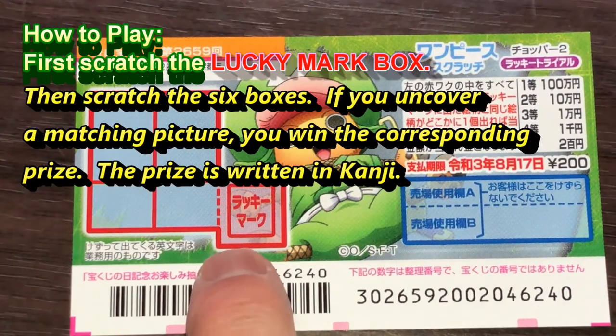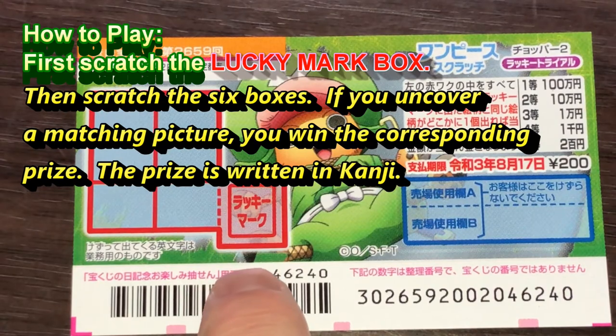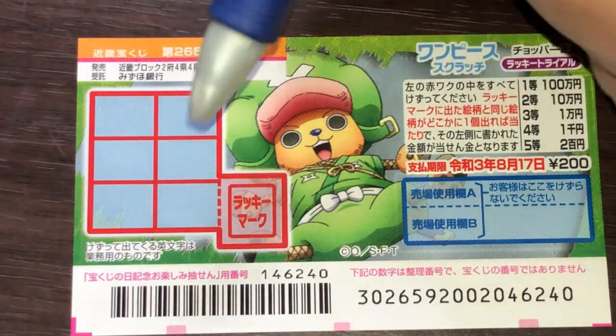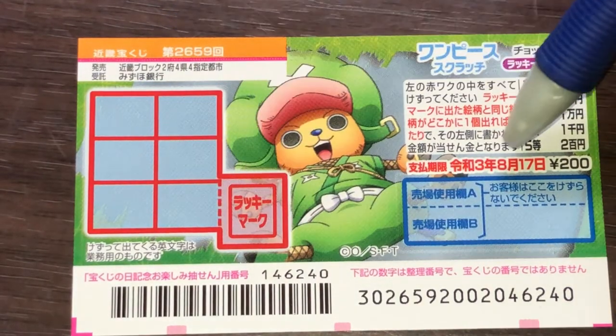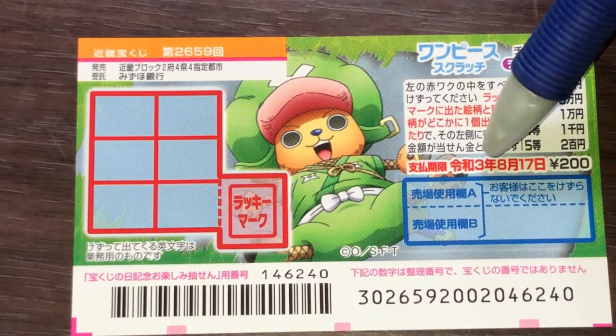You have this little box that says Lucky Mark. You're going to first scratch this box. Whatever picture is revealed is what you need to match. Scratch all six boxes and see if you have a matching picture. If you do, you win the corresponding prize. You have until August 17th, 2021, Reiwa 3 to claim your prize.